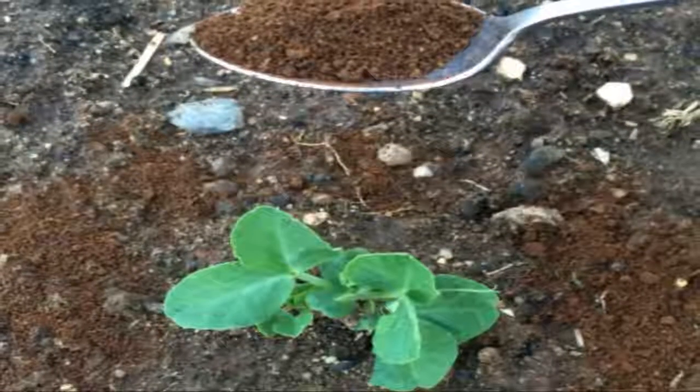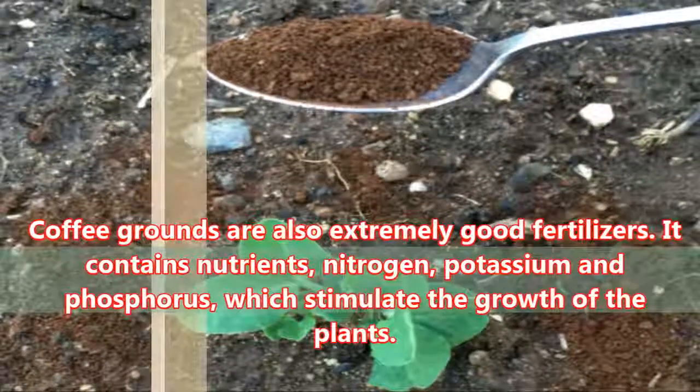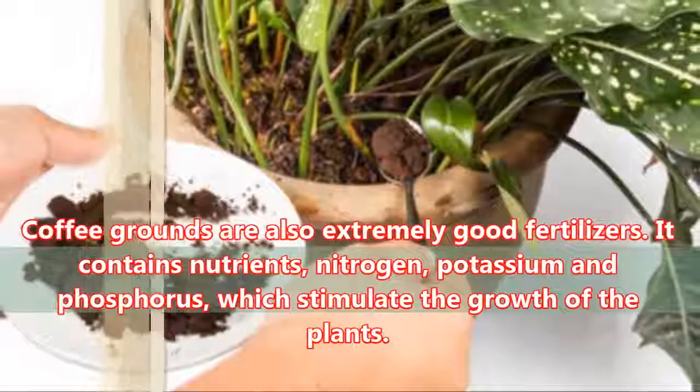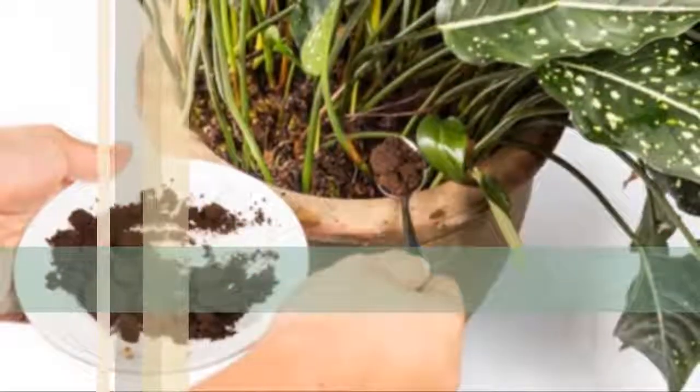Fertilizer: Coffee grounds are also extremely good fertilizers. They contain nutrients — nitrogen, potassium and phosphorus — which stimulate the growth of the plants.